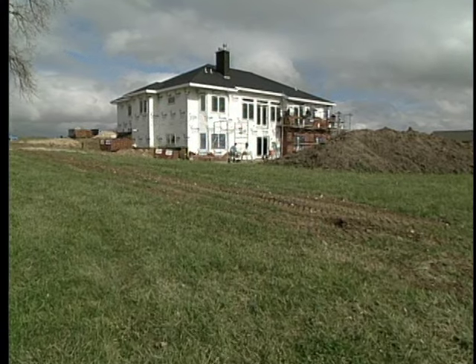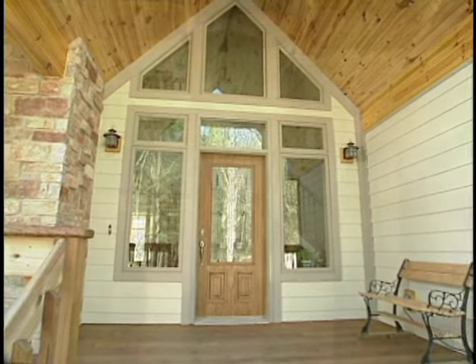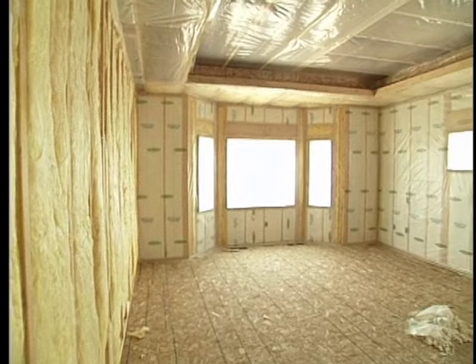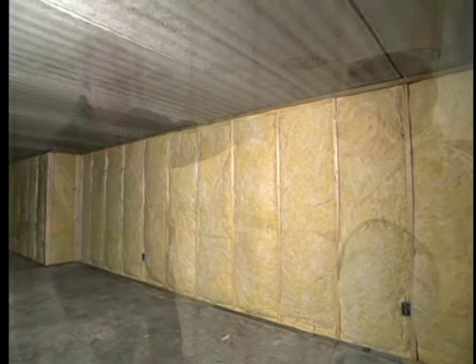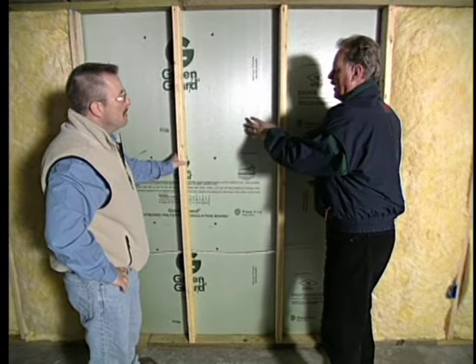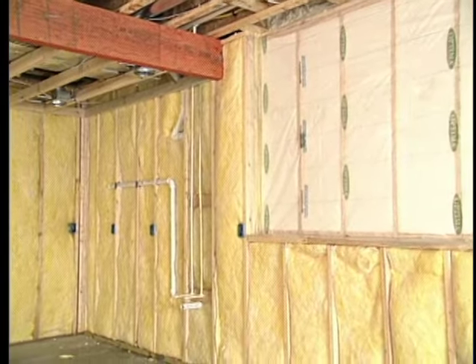When building a new home, many homeowners get caught up in the glamour aspect and concentrate solely on the visual amenities. But one very important component that sometimes gets overlooked is the insulation system — and it's the one area that provides a payback and is responsible for creating and maintaining a comfortable living environment. To me, that's the most important feature of all.